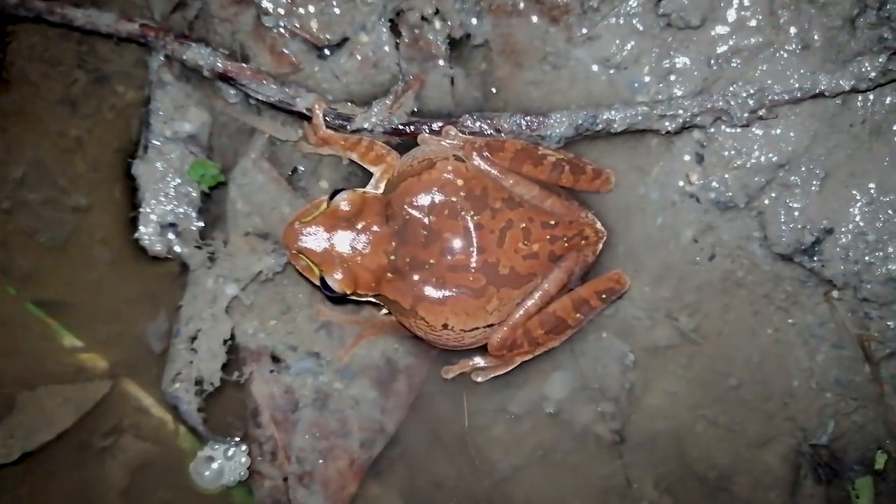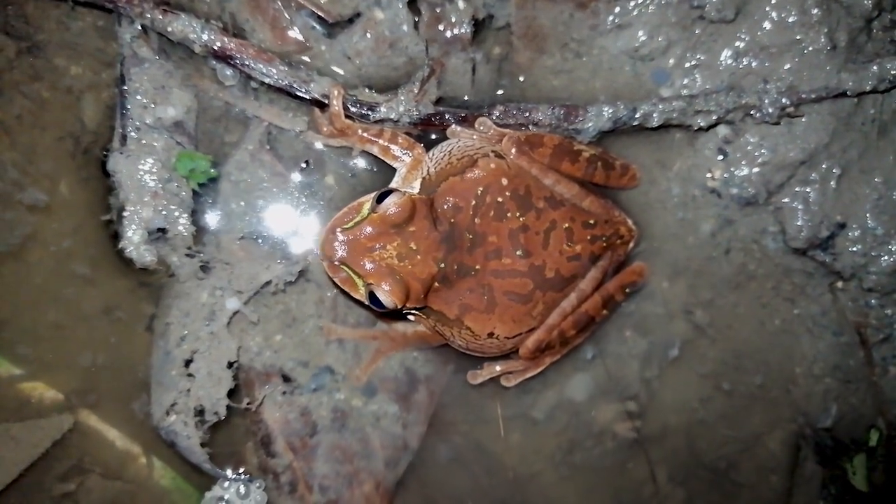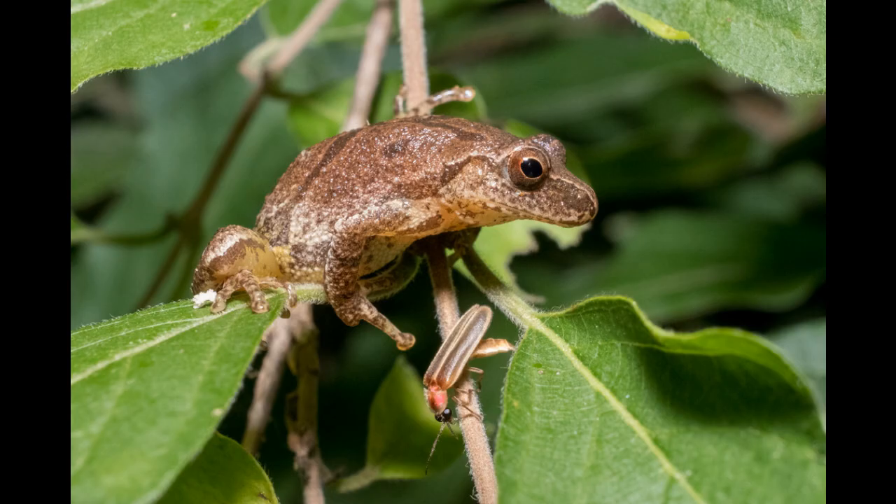Ever wondered how many eggs those tiny chirping frogs known as spring peepers lay? Let's explore the world of these small but mighty amphibians. Spring peepers, scientifically known as Pseudocris crucifer, are a type of tree frog commonly found in the eastern United States and Canada. Despite their small size, they play a big role in their ecosystems.